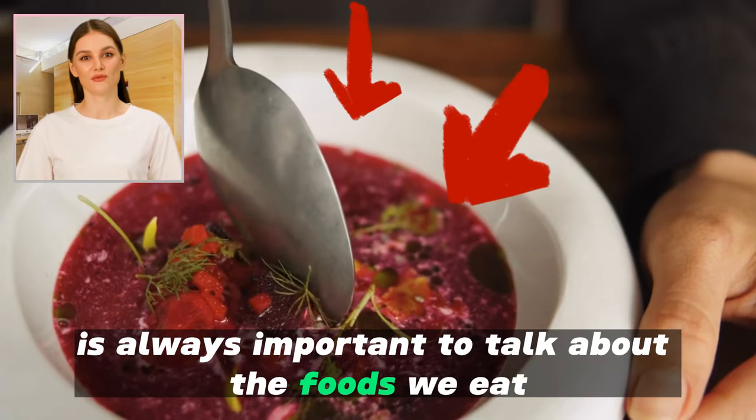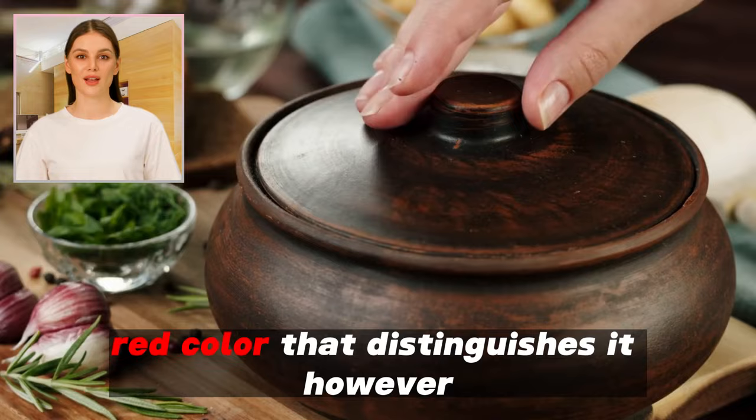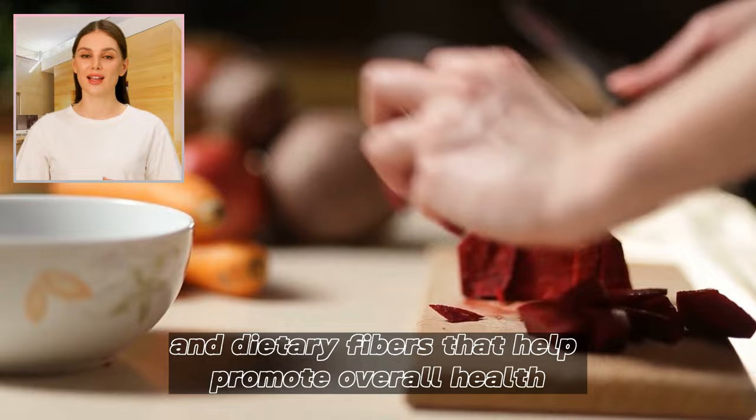It is always important to talk about the foods we eat and the effects they may have on our health. One of these foods is beetroot. When we talk about beetroot, many people think of the bright red color that distinguishes it. However, there is much more to this hearty root vegetable. Beetroot contains a variety of vitamins, minerals, and dietary fibers that help promote overall health.